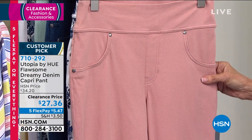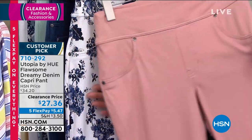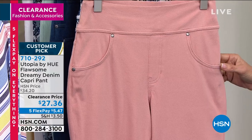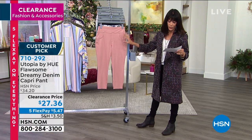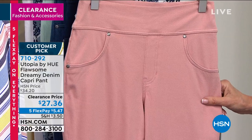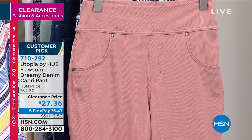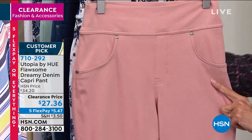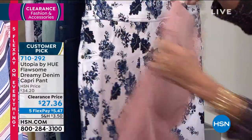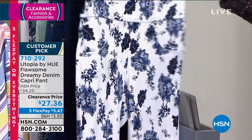It's called the Flawless Dreamy Denim Capri — a capri with a 24-inch inseam but with amazing stretch. It has about 6% spandex, made with denim and cotton — 56% cotton, so very breathable. We sold them for $34.20; today they're $27.36 for the final 1,600 we have available. This is the Misty Rose. It has a faux fly front, faux pockets in the front, but real pockets in the back, giving you a smooth look to the tummy.